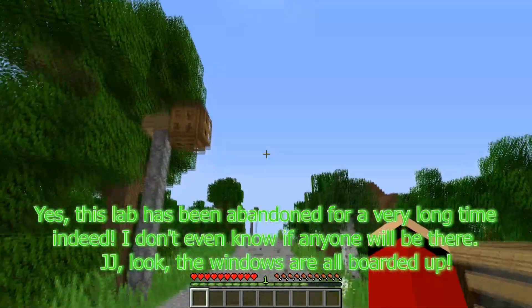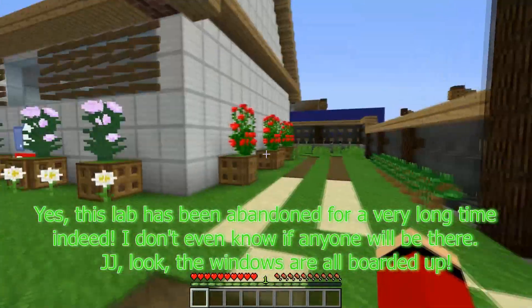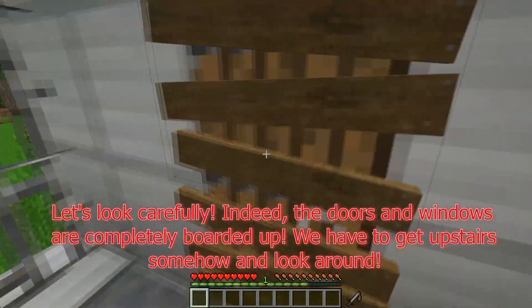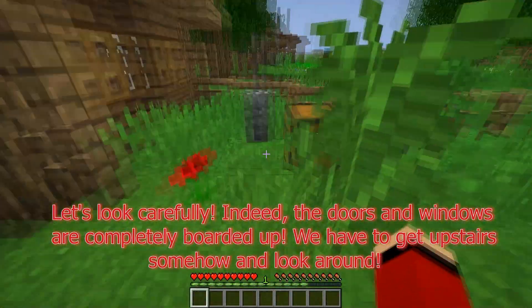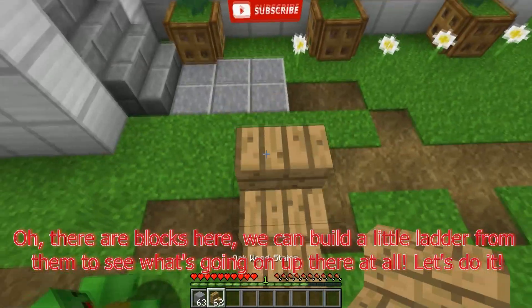This lab has been abandoned for a very long time. I don't even know if anyone will be there. JJ, look — the windows are all boarded up. Let's look carefully. Indeed, the doors and windows are completely boarded up. We have to get upstairs somehow and look around. There are blocks here — we can build a little ladder from them to see what's going on up there.